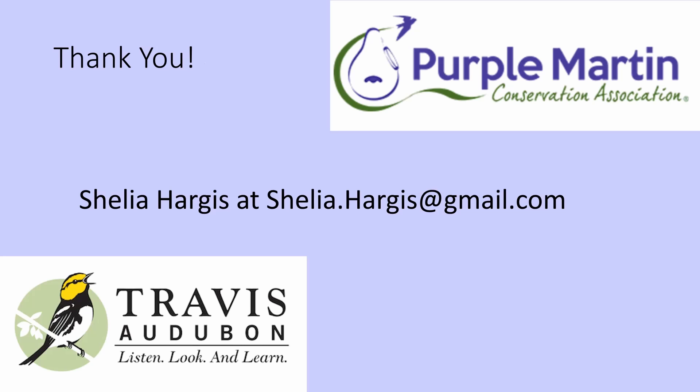My first name is spelled differently than most, so please note that — otherwise shoot me an email and we will start that conversation. Thank you so much.